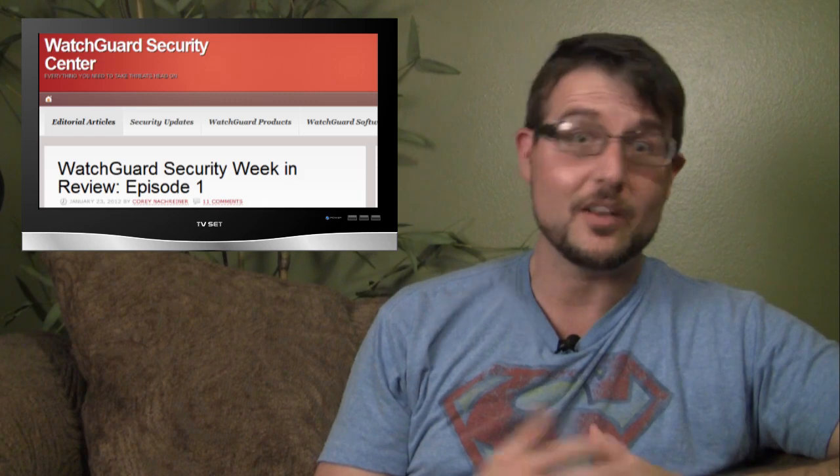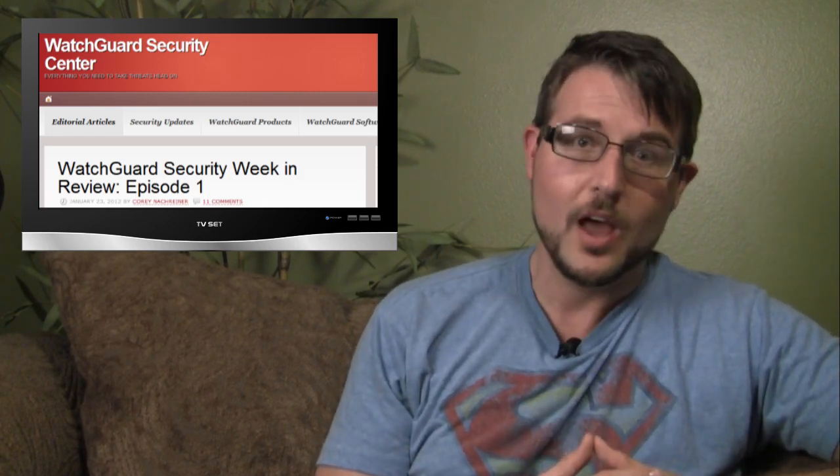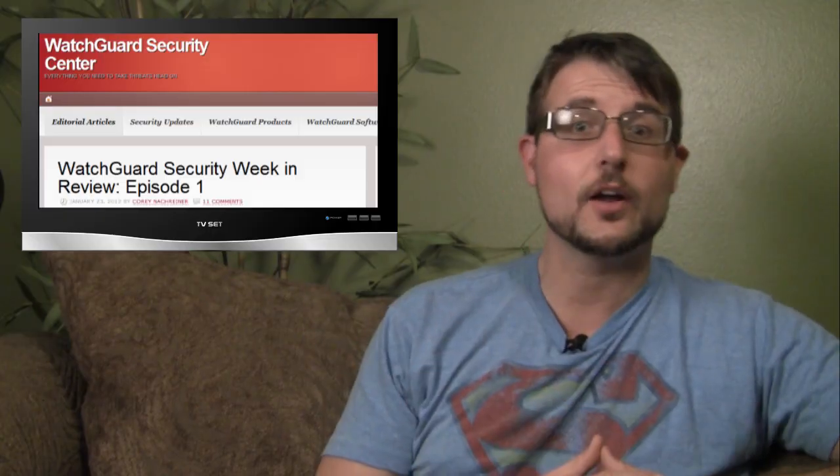That's it for this week's software update themed episode. I'll be back next week with more security news and I'll be sure to bring back my floating monitor. If you'd like more regular security-related news, check out our WatchGuard Security Center blog. You can also find me on Twitter at SecAdept. Thanks for watching, and at WatchGuard we're rooting for you.